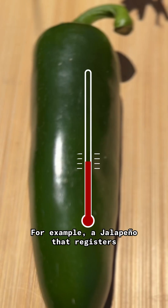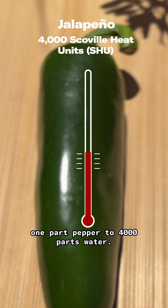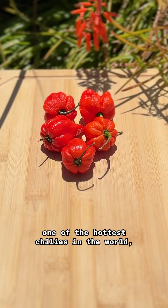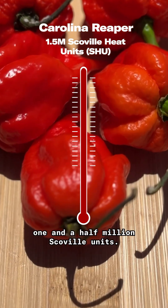For example, a jalapeño that registers 4,000 Scoville units can be tasted at a ratio of one part pepper to 4,000 parts water. The Carolina Reaper chili, one of the hottest chilies in the world, comes in at a little over one and a half million Scoville units.